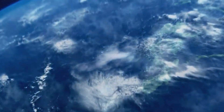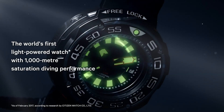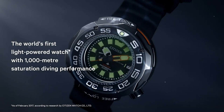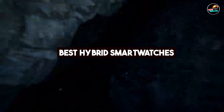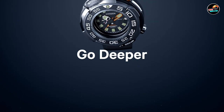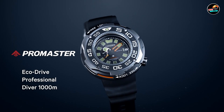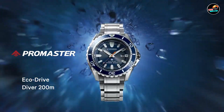Hey there, smartwatch enthusiasts. Today, we're diving into the world of hybrid smartwatches, blending classic timepiece aesthetics with modern smart features. Whether you're looking for fitness tracking, notifications on the go, or a stylish companion for everyday wear, hybrid smartwatches offer a unique balance of functionality and timeless design. Join me as we explore the top 5 hybrid smartwatches that cater to different lifestyles and preferences.